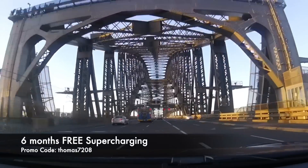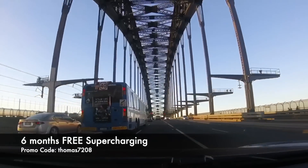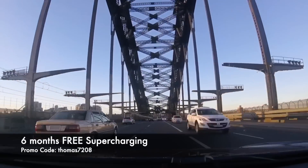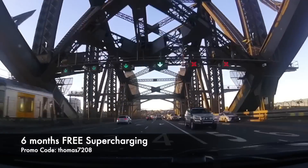As always, happy charging. Thanks for watching and thanks for being part of the energy revolution. If you haven't done so already, be sure to hit subscribe to stay up to date with our latest videos. If you're about to buy a Tesla, use my promo code Thomas7208 to score six months of free supercharging. Happy charging!